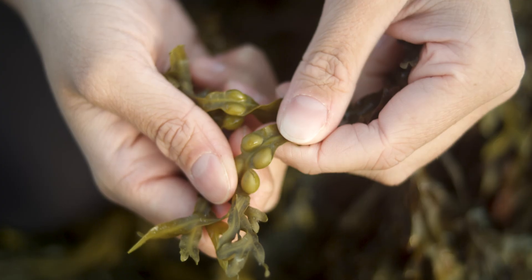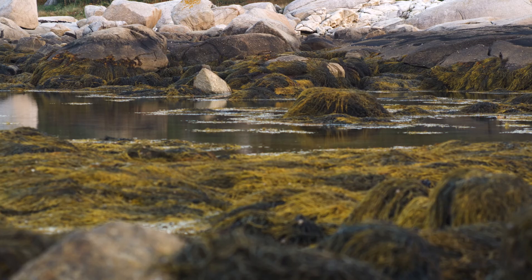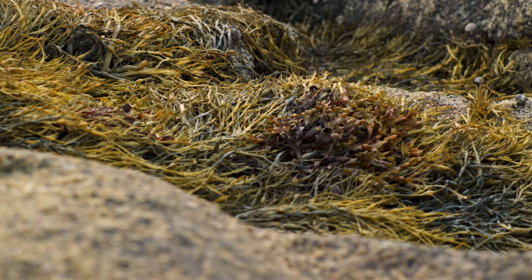The species that dominates most intertidal areas is Ascophyllum nodosum, commonly referred to as knotted wrack. It is distinguishable by its long, narrow, strap-like blades. It is much slower growing compared to the Fucus species and is unable to colonize areas with high wave action. Because of this, in newly forming habitats, it is usually the Fucus species that are first to grow, followed by Ascophyllum nodosum.